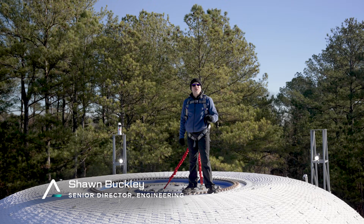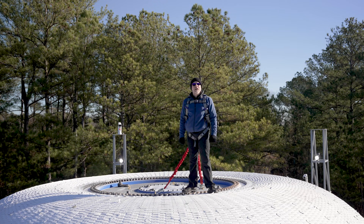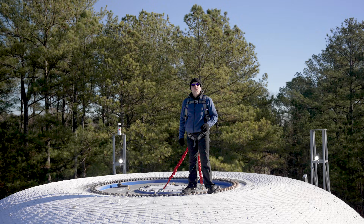The ability for Sierra Space and ILC Dover to place a blanking plate within this soft goods shell is the next generation technology. Those blanking plates aren't just for windows — we can place antennas on there, put another airlock on there, we can have radiators, solar arrays, and robotics.